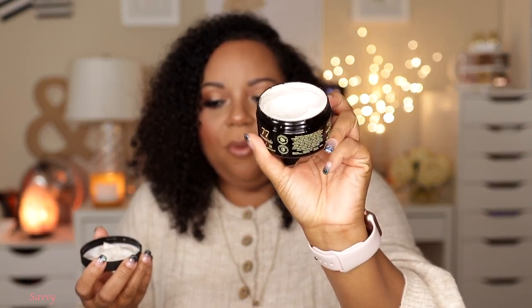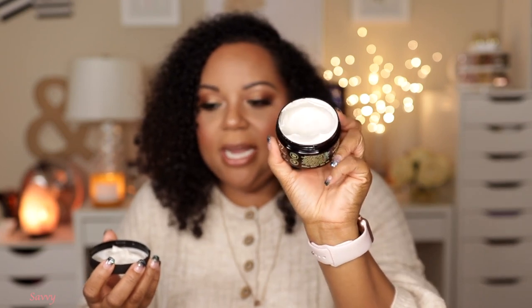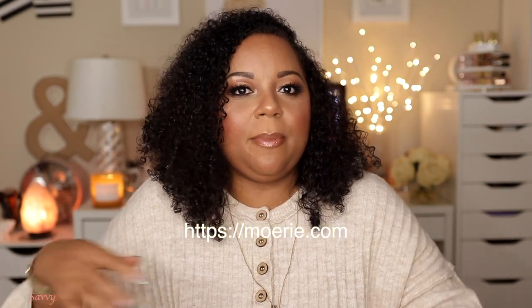My favorite product in this set is the repairing mask. This is what it looks like — it's a nice creamy, thick mask that your hair is just going to drink up. I put it all over my hair, put a little plastic cap on, let it sit, rinse it out, and my hair is just soft and easy to comb and manage. It's a mineral repairing mask. I encourage you to visit their website because it has more information on how to use everything.